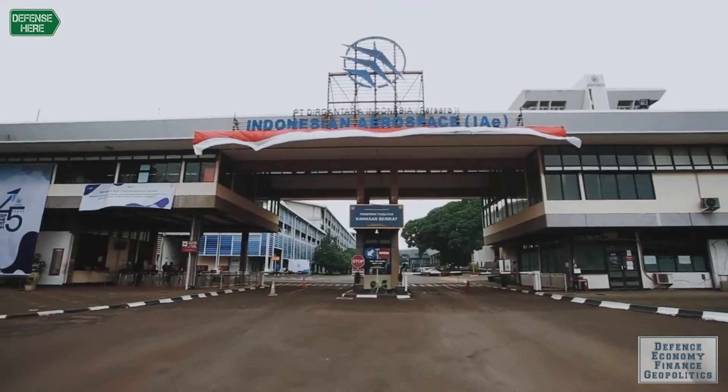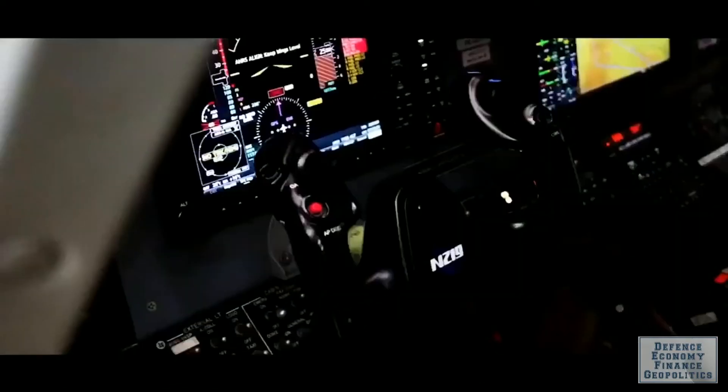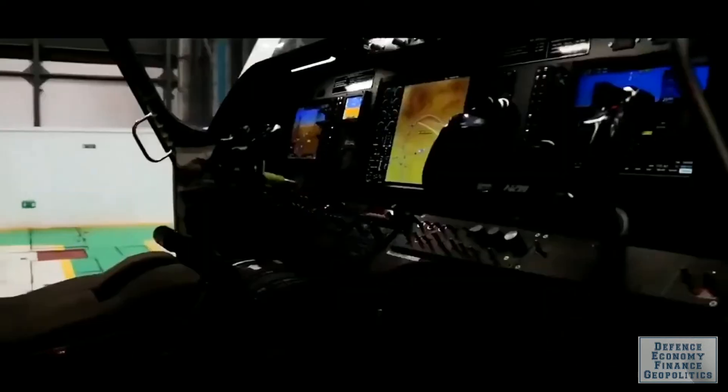The Indonesian aviation company Durjantara Indonesia and the U.S. company Integrated Surveillance and Defense Corporation worked together to convert the aircraft by integrating the mission management system for the three aircraft.